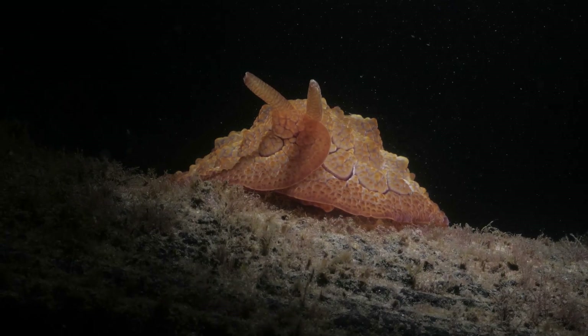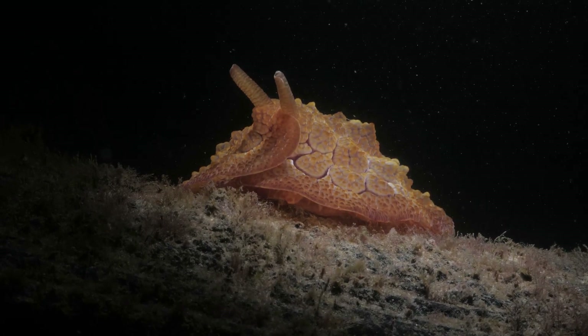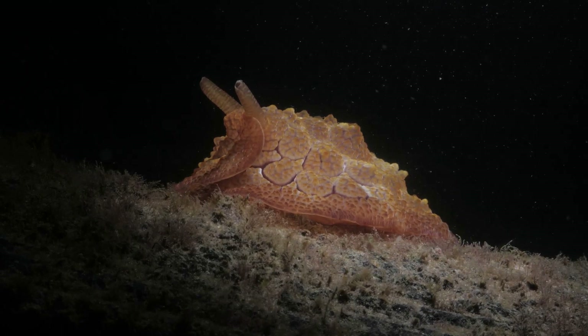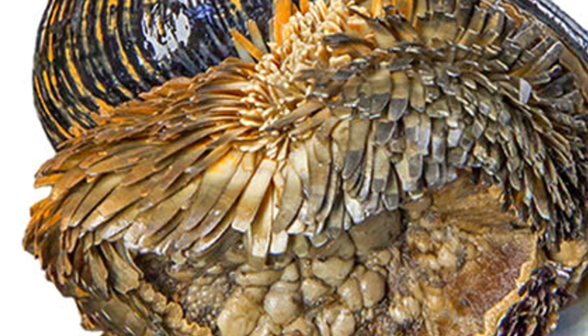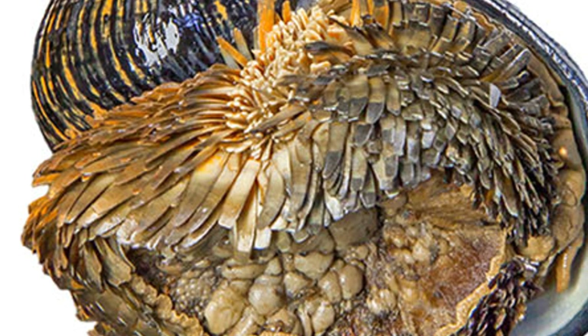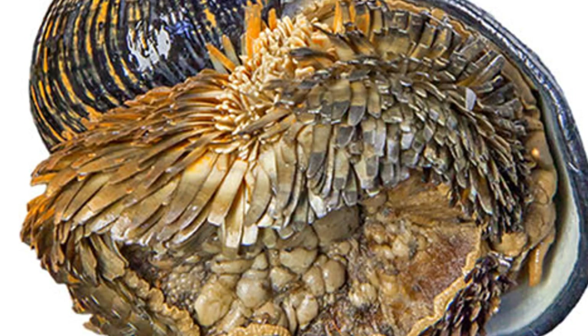For those wondering how this eyeless explorer navigates the eternal night of the deep sea, it's all about the vibes. Without the luxury of sight, the Scaly Foot snail tunes into the chemical signatures and maybe even the magnetic whispers of the earth, finding its way and its dinner in the abyssal darkness. It's a reminder that in the vast, uncharted waters of life, sometimes you don't need to see where you're going — you just need to feel your way through.